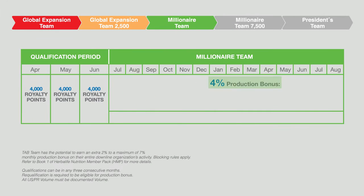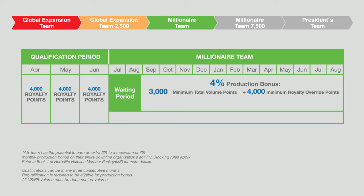To earn four percent production bonus in any one month for the next 12 months, you must achieve 3,000 total volume points and 4,000 Royalty Override points within the same volume month. Millionaire Team members are required to serve a two-month waiting period before you can start to receive the four percent production bonus.